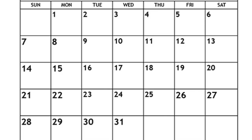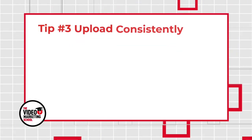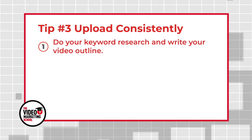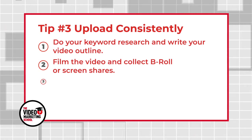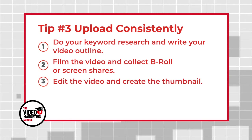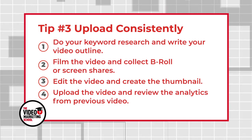Instead, take a formulaic approach that works like an assembly line to pop out videos that look and feel the same each and every time. Here's a great strategy: find a two-hour time slot each week on your calendar — let's say Wednesday — and follow this formula. Week one: do your keyword research and write your video outline. Week two: film the video and collect b-roll or screen shares. Week three: edit the video and create the thumbnail. Week four: upload the video and review the analytics from the last video. In this model you'd be creating four videos at a time so that you can release one video each week.